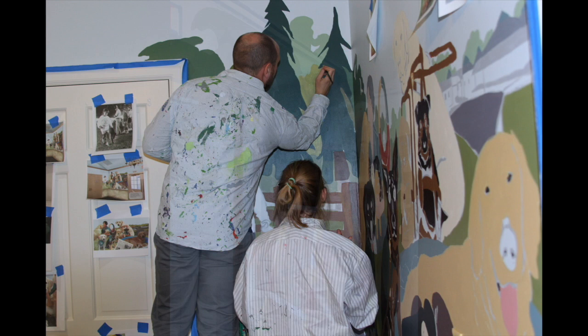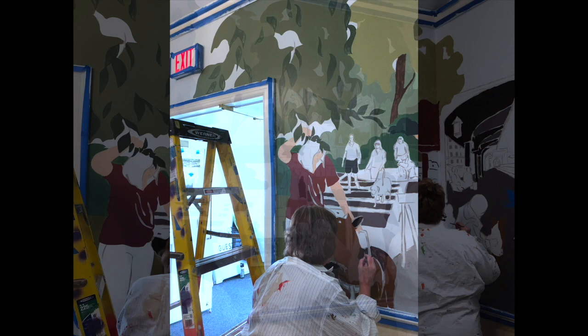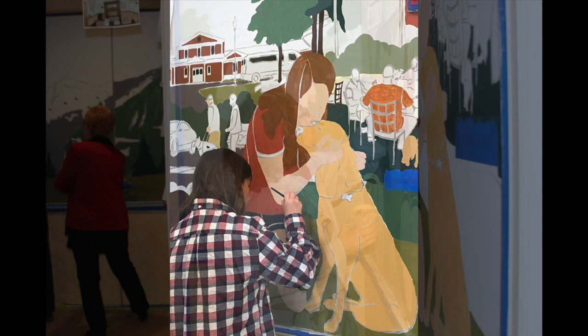Dressed in paint-spattered smocks, over 100 volunteers from Morris Arts, Randolph Middle School, Paws Club, and other organizations use hand-held brushes to paint inside and around lines of the mural drawn on all the walls.